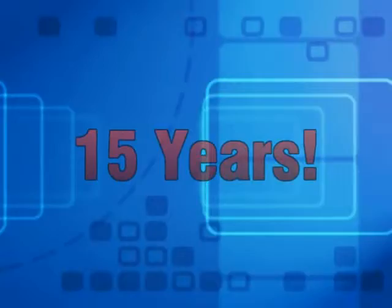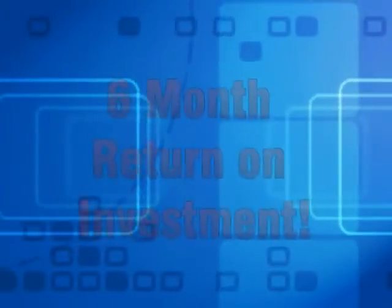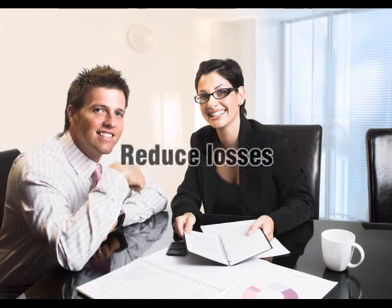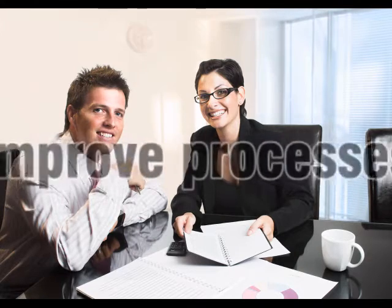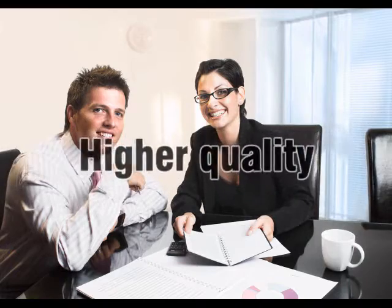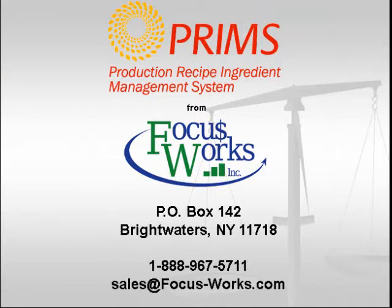PRIMS is a proven system with over 15 years of real-world application. With the latest development in PRIMS, we are confident that PRIMS will be able to give you a return on investment in less than six months, and everything after that will add to your bottom line. If you want to reduce ingredient and inventory losses and improve production processes resulting in less waste and higher quality, then PRIMS is your solution. We encourage you to contact us so we can show you what your return will be.